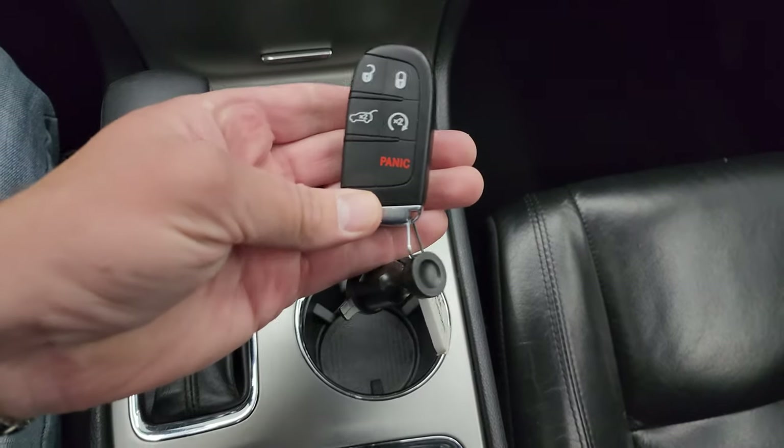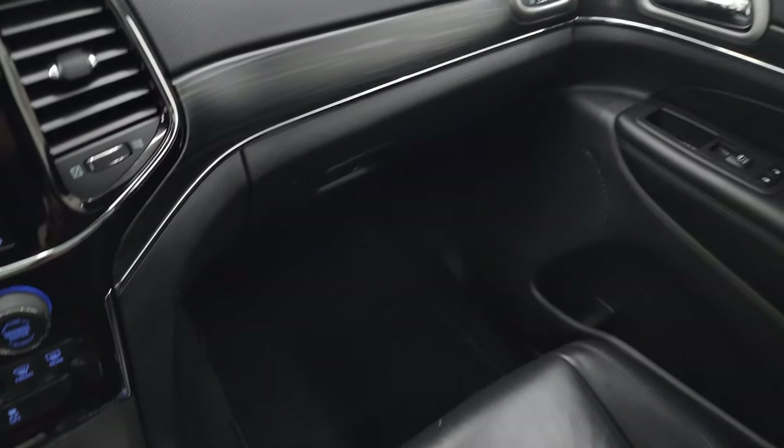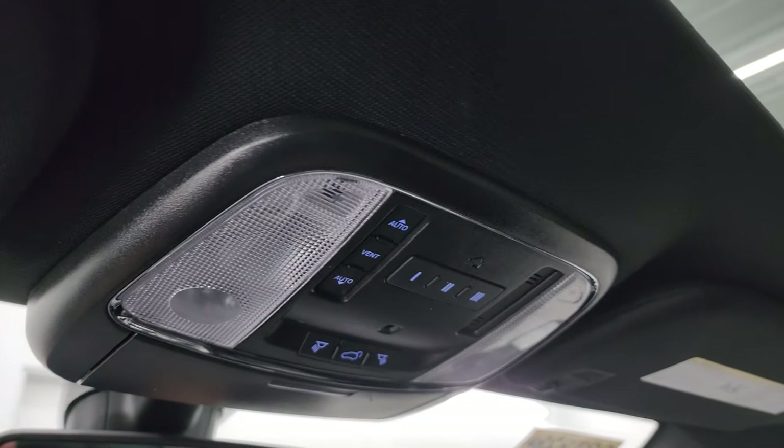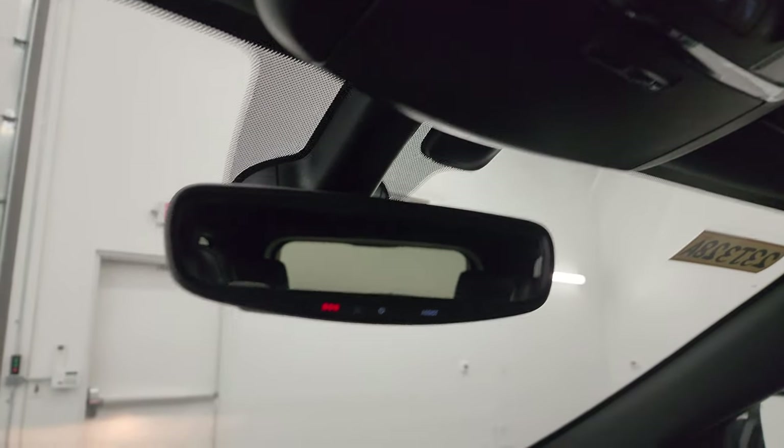Eight-speed automatic transmission, keyless entry with remote start, enter and go system. Passenger side dash, floor mat, and seat are in excellent condition — no rips or tears. Headliner is in nice shape, and it does come with the power sunroof. Map lights, HomeLink buttons for your garage door, security systems, and lighting systems, and assist and SOS buttons are in there as well.